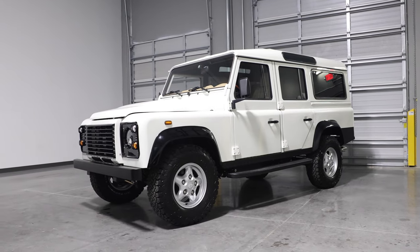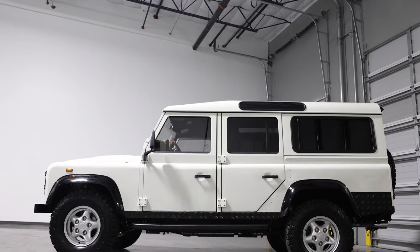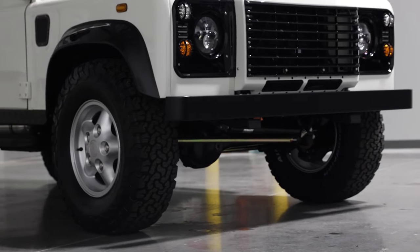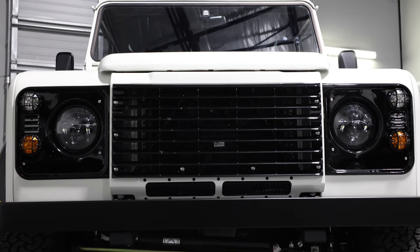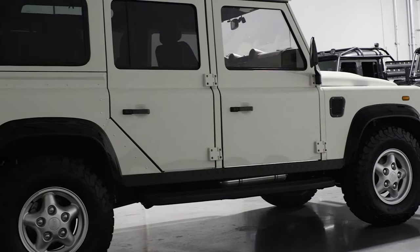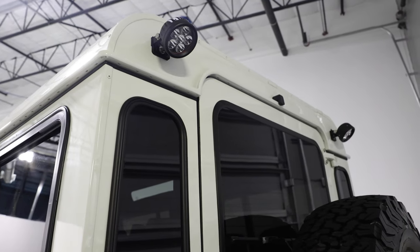Edelweiss is painted in full gloss Chorlton white with black accents all around. It sits on 16-inch Land Rover Tornado silver wheels with BFG all-terrain tyres. This 110 features a classic front bumper, illuminated black metal exterior door handles, NAS rear bumper, and two round LED work lights at the rear.